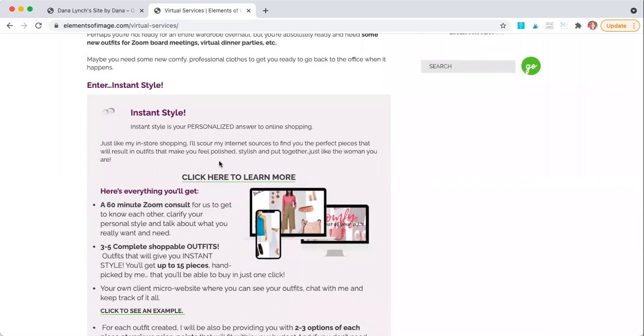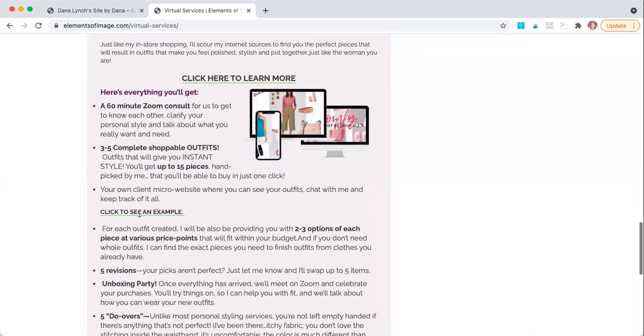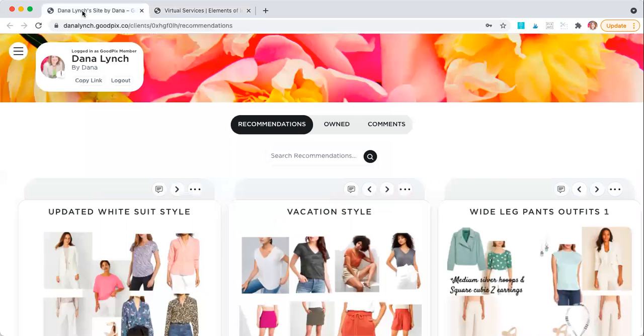This is Instant Style. This is my personal shopping online. And the thing that I am the very most excited about is that whether you shop with me virtually — completely virtually or hybrid — you get your own client microsite.